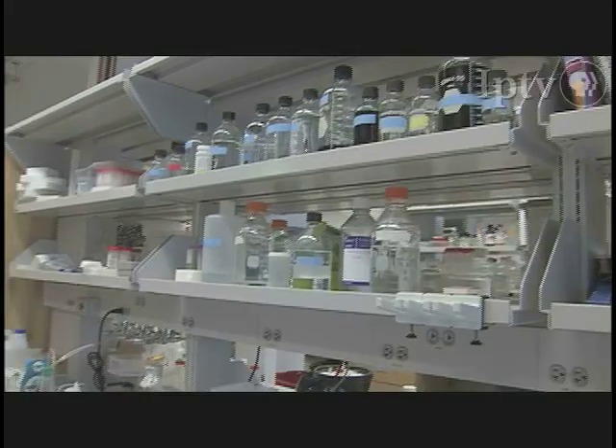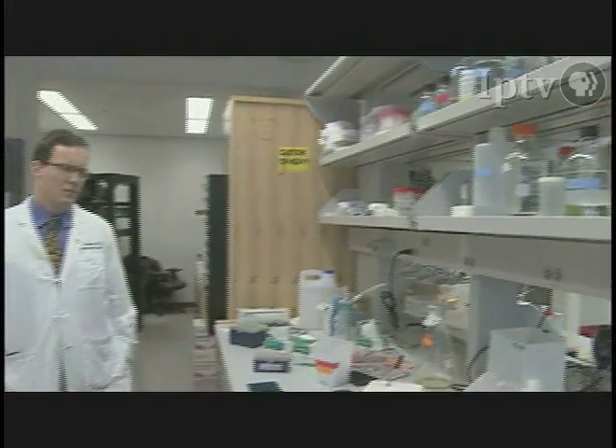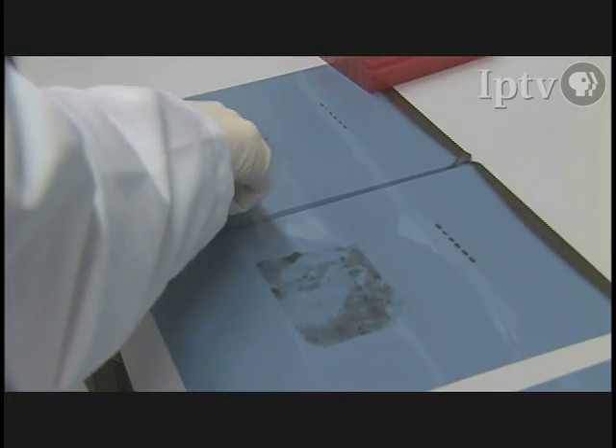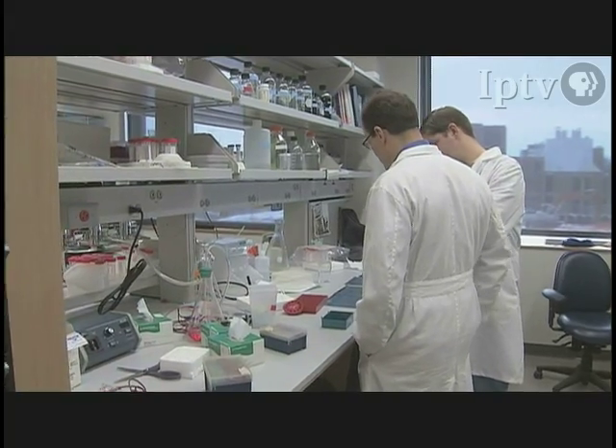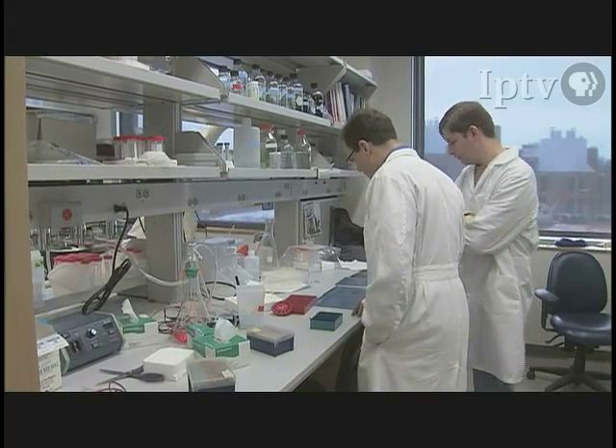The University of Iowa Hospitals and Clinics is one of the first medical centers in the country to participate in clinical trials investigating whether a patient's own stem cells can treat a form of severe coronary artery disease. Use of these stem cells is legal and may provide relief for cardiac patients in dire need.